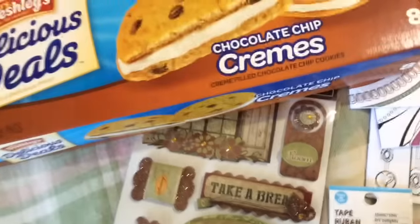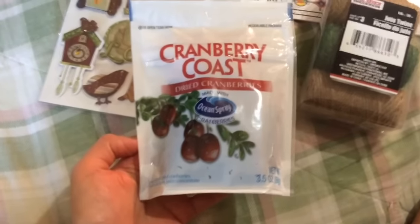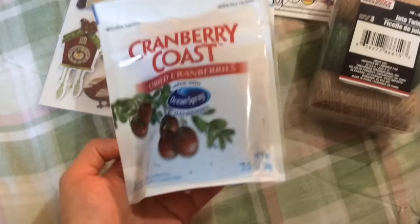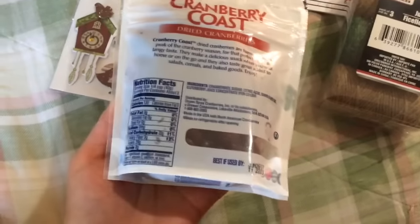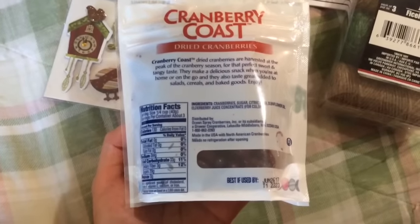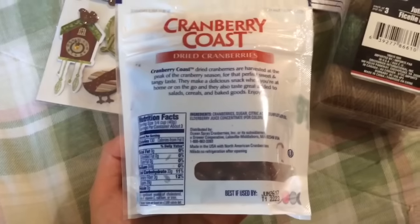Next is Cranberry Coast dried cranberries made with Ocean Spray cranberries — you get 3.5 ounces. I've bought these a couple of times before; I like to snack on them or put them in yogurt. They're made in the USA with North American cranberries and need no refrigeration after opening.